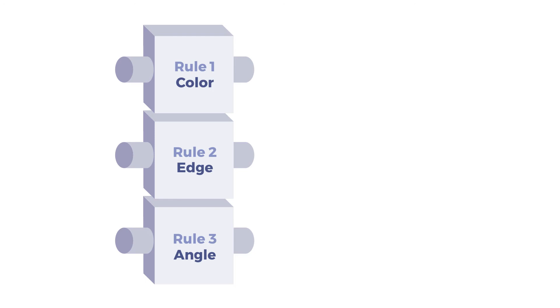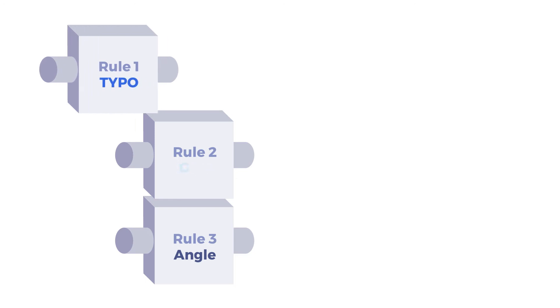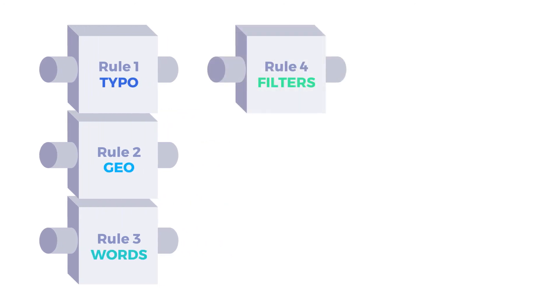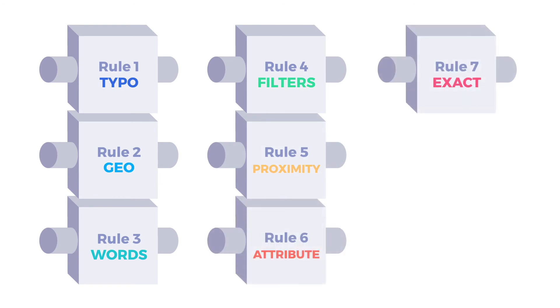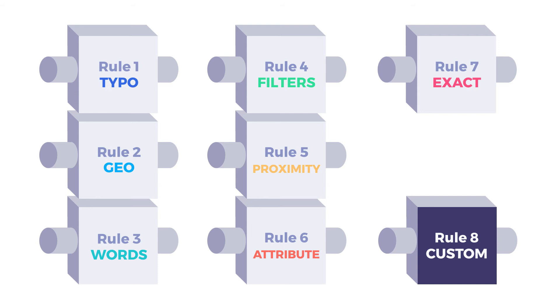Algolia's ranking formula criteria are: typo, geo, words, filters, proximity, attribute, exact, and custom. Each one of them looks at a different signal, such as the number of typos, best matching attributes, and so on, and it assigns a score to the record that will then be used for sorting as described.